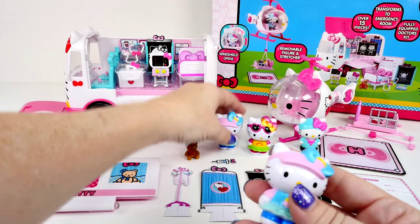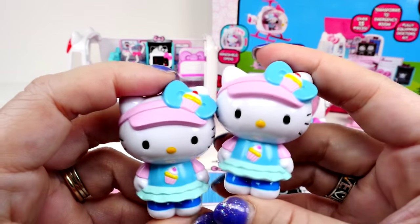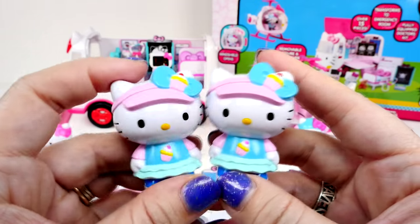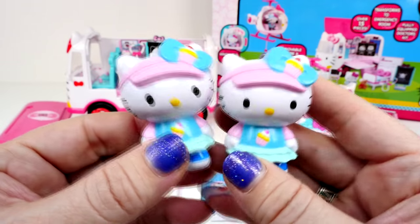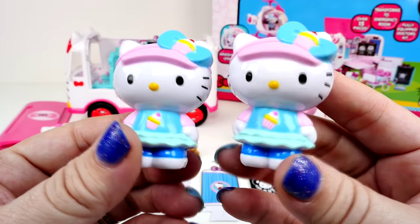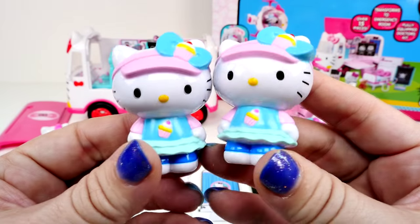Now these are twins, and the only thing I can figure is they must be like candy stripers or something. Now I don't know if you guys know this or not, but Hello Kitty does have a twin — it's her twin sister that wears a bow on this side. Her name is Mimi. But in this case, looks like we have identical twin Hello Kitties and they have the bows on the same side.